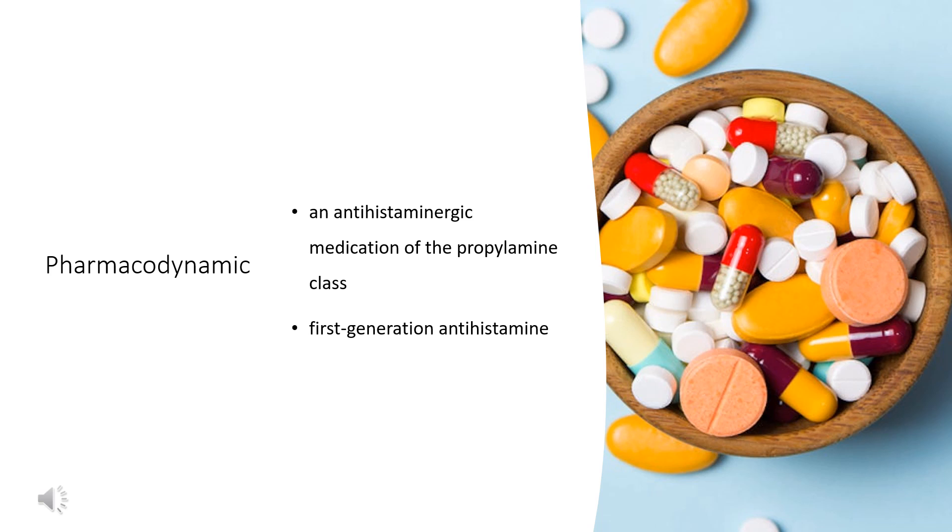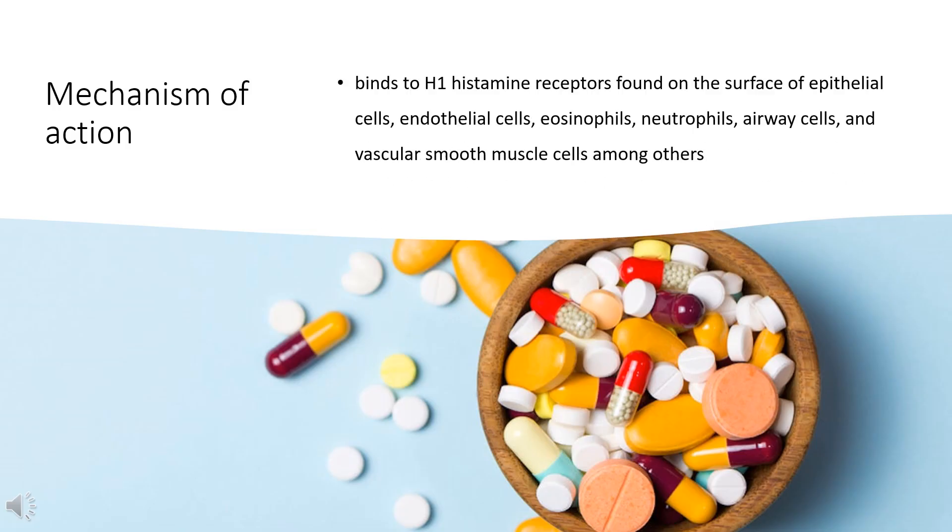It provides effective, temporary relief of sneezing, watery and itchy eyes, and runny nose due to hay fever and other upper respiratory allergies. Mechanism of action: Brompheniramine is an antagonist of the H1 histamine receptors with moderate antimuscarinic actions, as with other common antihistamines such as diphenhydramine. Due to its anticholinergic effects, brompheniramine may cause drowsiness, sedation, dry mouth, dry throat, blurred vision, and increased heart rate.